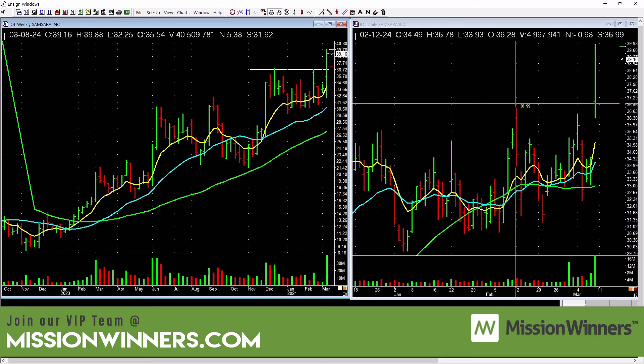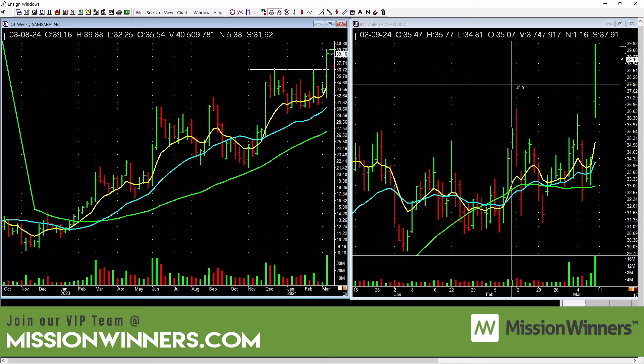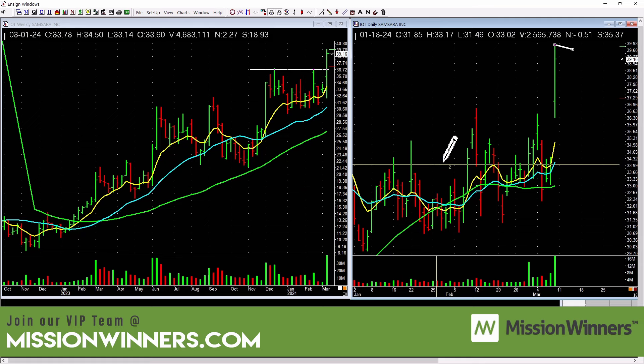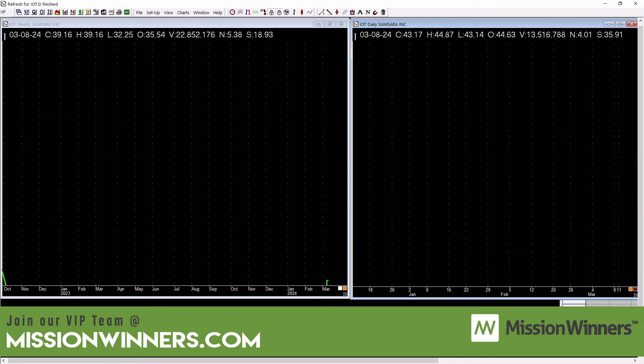This one's a little bit extended, so be careful chasing prices that are extended. What we'd like to see is base a little bit and then take off. Remember: please don't argue with price, and don't impose your will on the stocks. You like to buy strength, and you like to see strength in the markets also — that really helps.